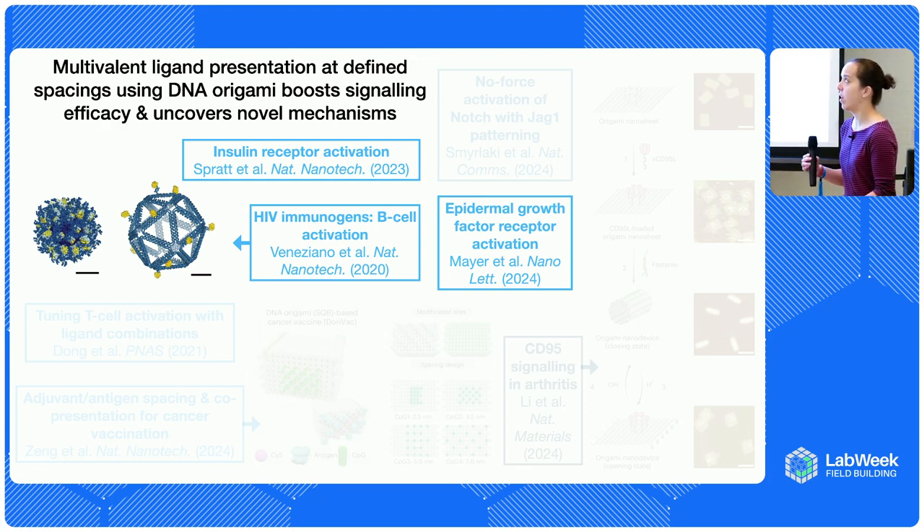One thing that's been quite exciting is immune activation. In a paper from Mark Battis' lab, they mimicked the way HIV immunogens are present on actual viral particles and showed that you can get much stronger B-cell activation than you would by having those immunogens on their own. Likewise for things like epidermal growth factor receptor activation, which is important for development and cancer.